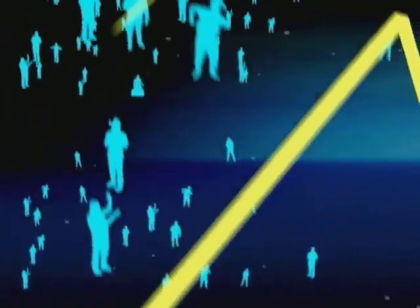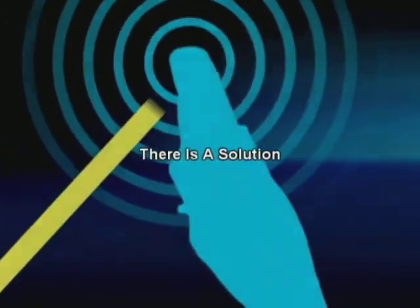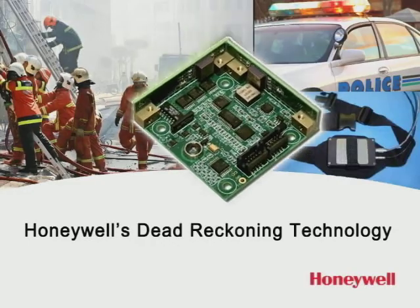Now when GPS data is either unreliable or unavailable, there is a solution that provides highly accurate pedestrian navigation. Honeywell's new dead reckoning electronics provide reliability on demand through seamless integration of GPS and dead reckoning navigation, which enable a user to keep track of their movements.